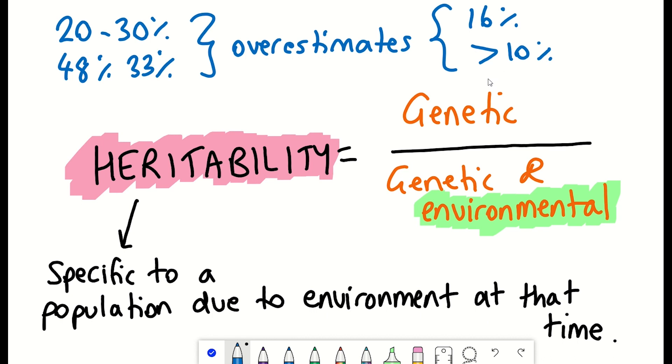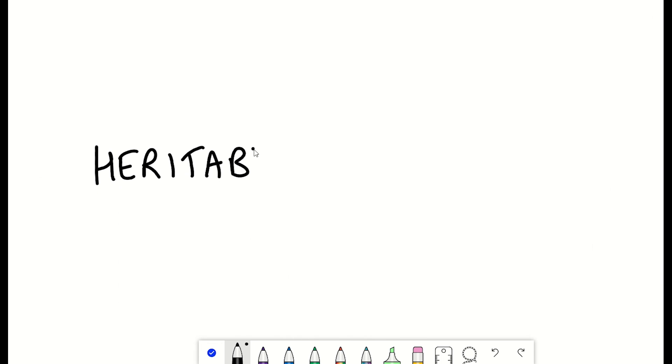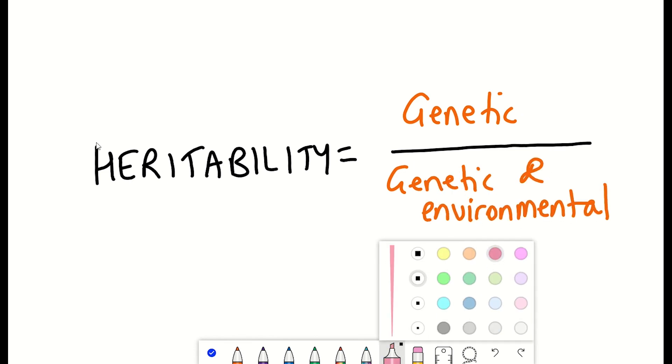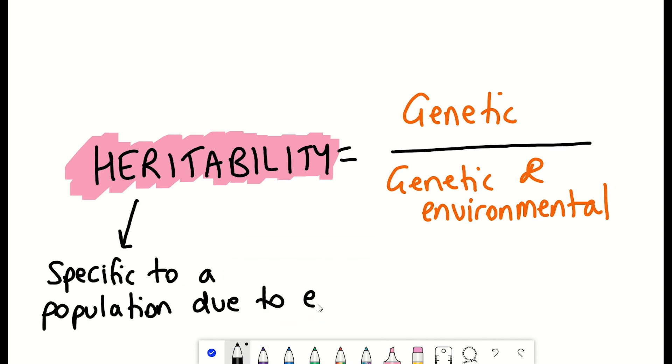But it's also thought that these may be overestimates, with heritability of longevity being closer to 16% or even below 10%. Heritability is the ratio of the genetic component to the sum of the genetic and environmental factors. There is no right or wrong answer to the heritability of human lifespan, simply because heritability seems to be specific to a population and the environmental exposure current in that population.